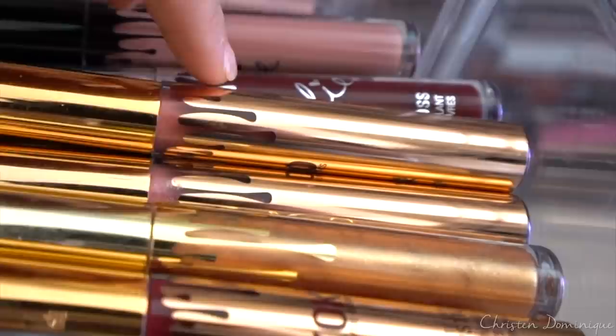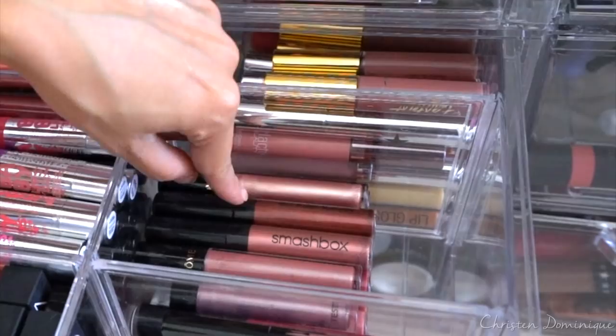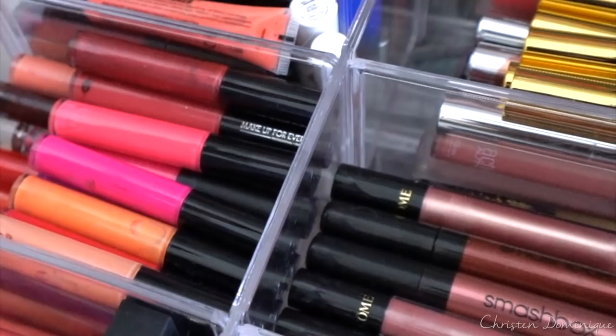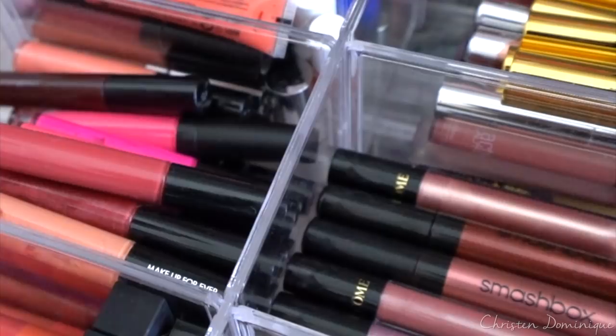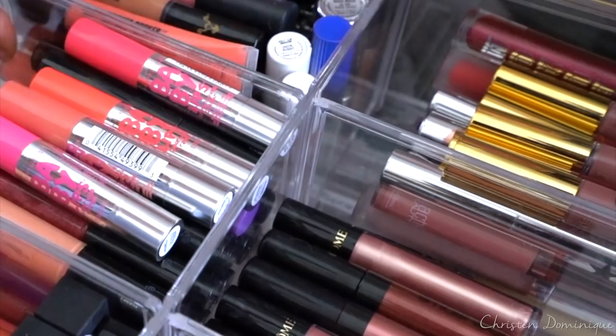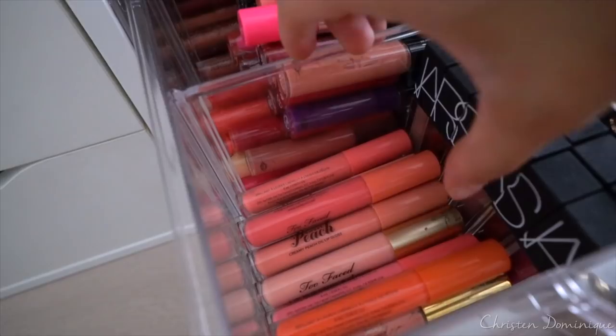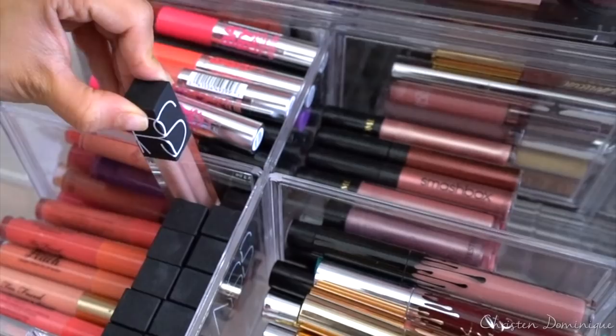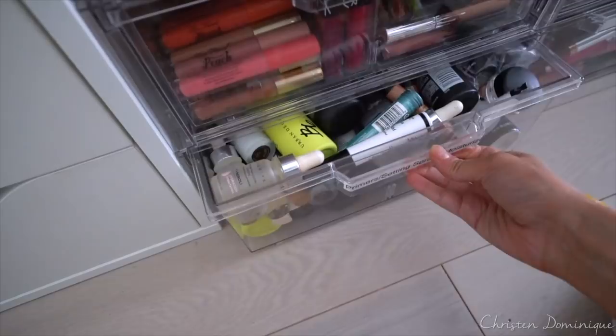In my next box I have my glosses — this is the biggest one I have. The Kylie collection is all right here — I have the Cocoa Collection, just every collection. Smashbox and Lancome, the Tarte glossy lip paints mixed in with some Buxom, some Maybelline. Right below that I have all of the Makeup Forever glosses, which is a ton. In this drawer I have the Too Faced Sweet Peach Collection glosses. Right here I have the NARS Velvet Lip Glides — they're not a gloss, they're not a lipstick, just kind of in the middle.